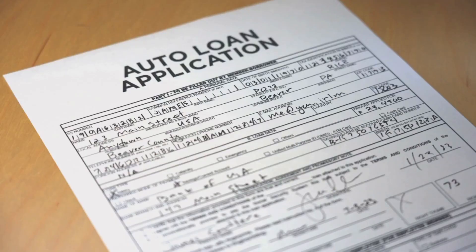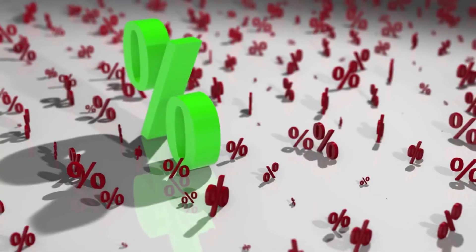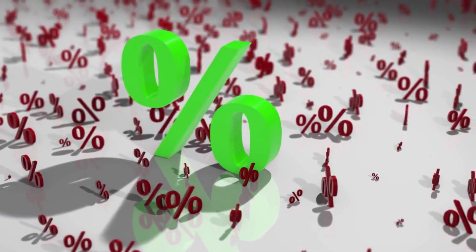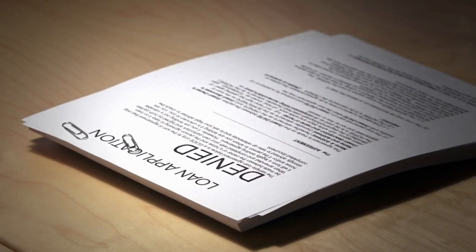There are two types of student loans: federal student loans and private student loans. Federal student loans are funded by the U.S. government and come with fixed interest rates and multiple repayment options. Private student loans are provided by banks or other private lenders and often have different terms and repayment options compared to federal loans.